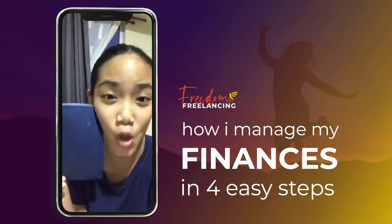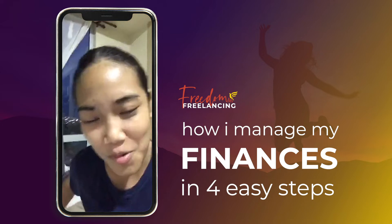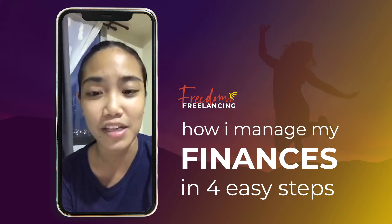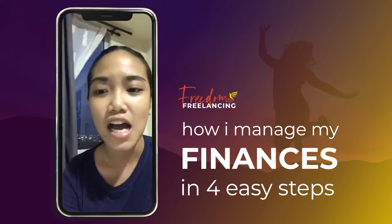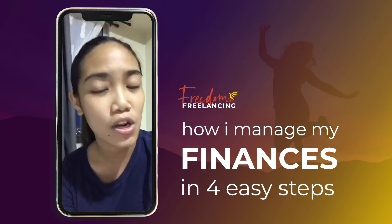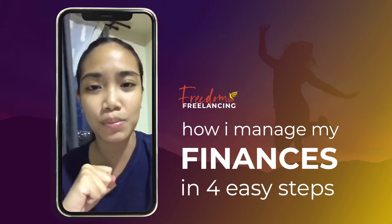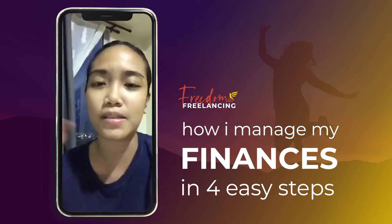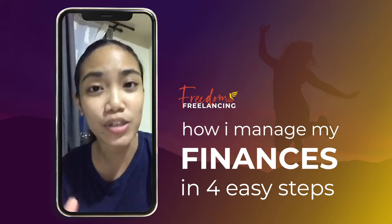I just finished writing everything down in this notebook. The reason why I wanted to go live today is because I wanted to share how I manage my finances. I always manage my finances every time I do a launch — when enrollment is closing, I grab my notebook and list all the things I need to pay for: bills and things like that.